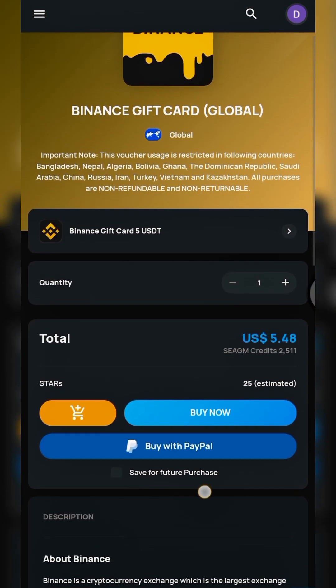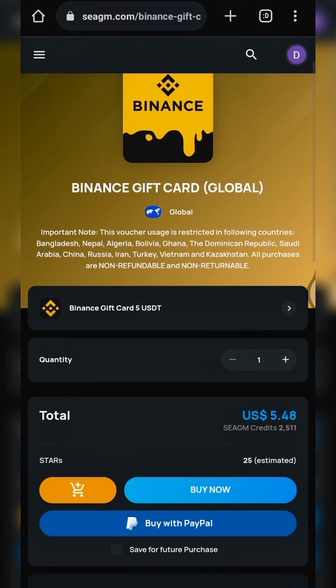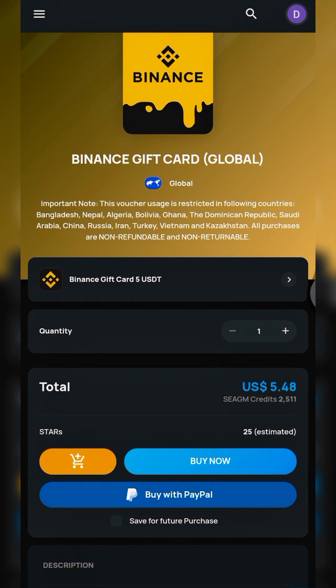Once you're on the Binance gift card page, you can see that PayPal payment is available right here — that's the joy of this platform. Buy PayPal funds at lower rates, use them to buy a Binance gift card here, redeem the gift card on Binance, and then sell at a higher rate to make enormous profits.